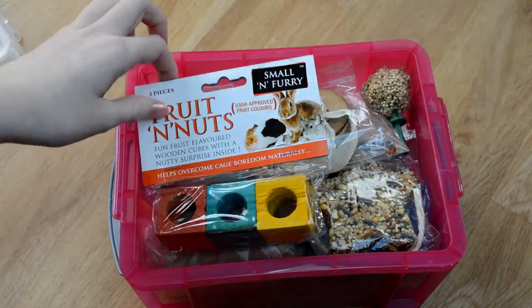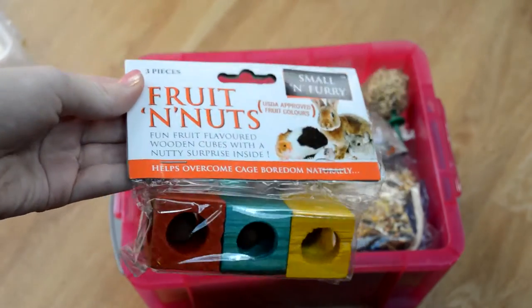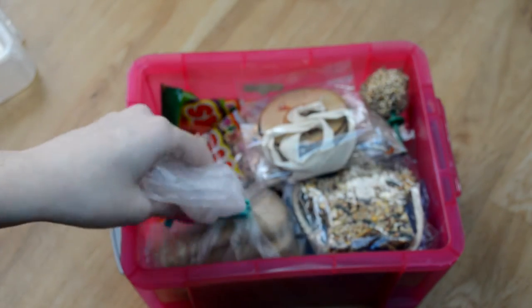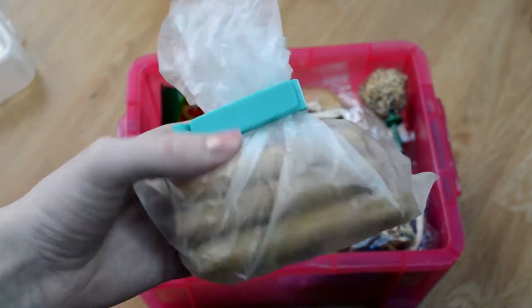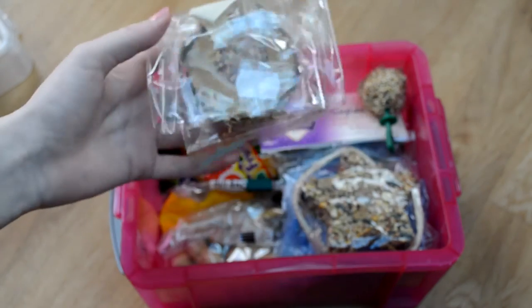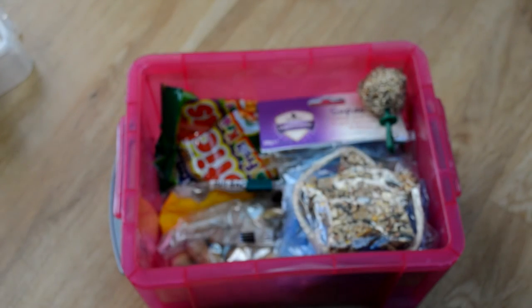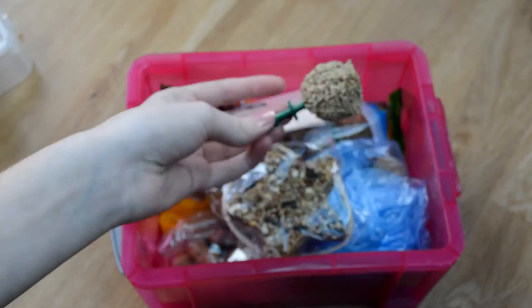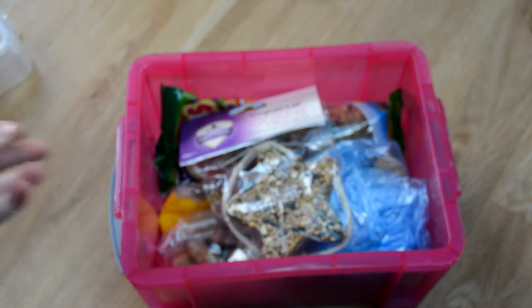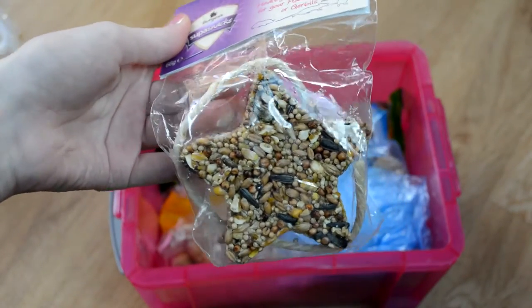Here we have the Small and Furry Fruit and Nuts — I've tried these with hamsters before and they really like them, so I picked them up some more. I then have these Bonio dog biscuits in a bag — the hamsters really enjoy these. I then have one of the cranberry treat things. I then have what's left of a millet seed bell for budgies, but Hamish has eaten about half of it. I then have a Burgess Soup Snack Superstar which is just a seed treat.